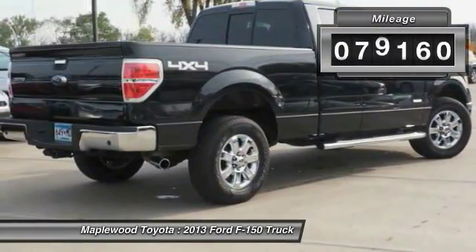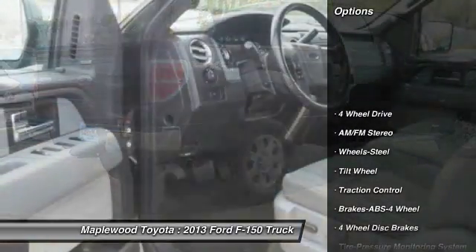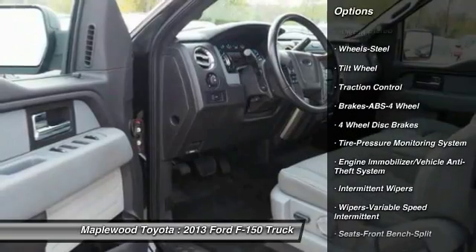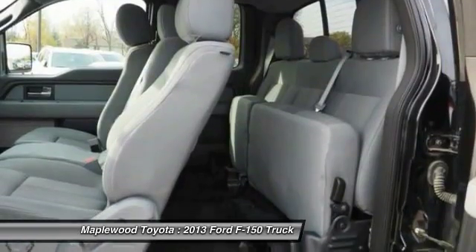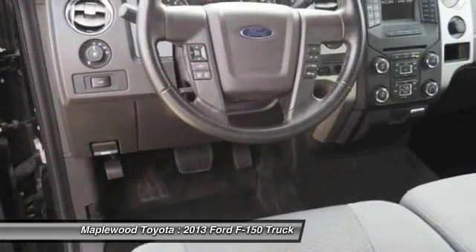This vehicle has less than 80,000 miles. Here are some of this vehicle's great options: anti-lock braking system, 4-wheel drive, traction control, air conditioning, power steering, AM-FM stereo radio, intermittent wipers, tilt steering wheel, and steel wheels.